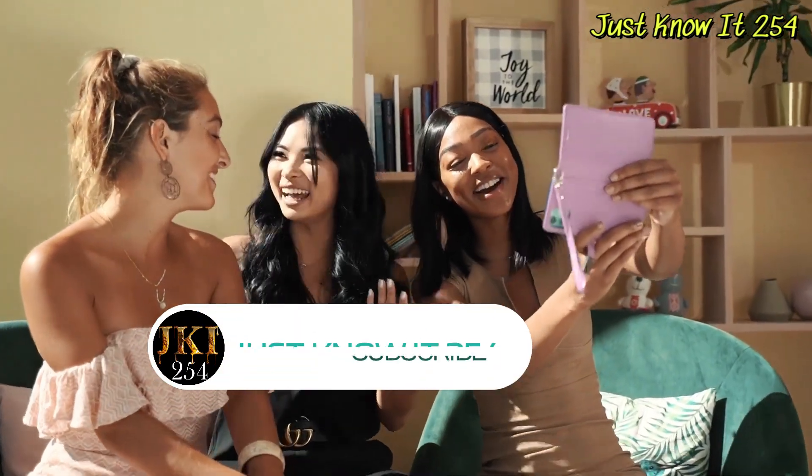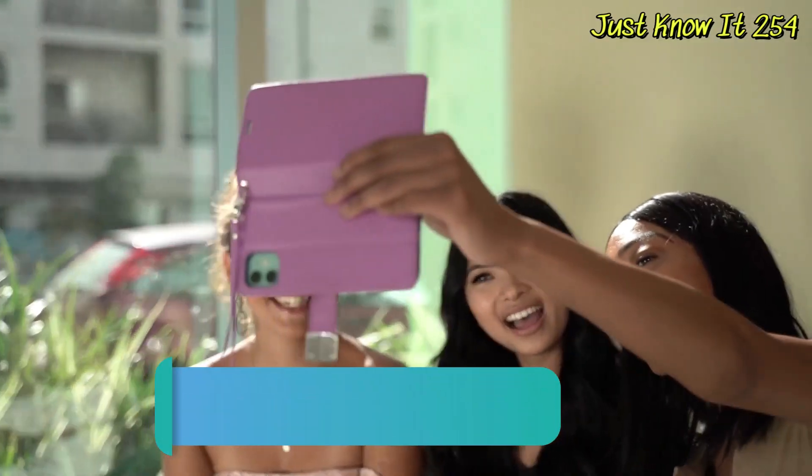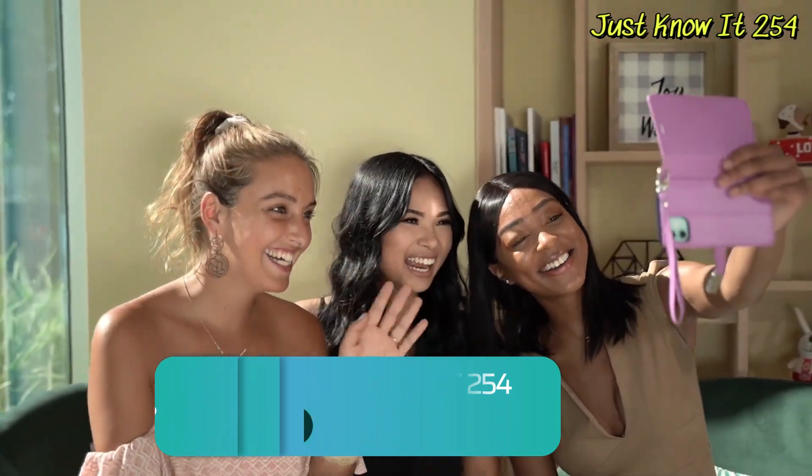Welcome back to Just Know It 254. Before we continue, please subscribe to this channel — I promise you will have the best videos, made interesting for you to watch and learn.